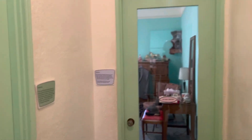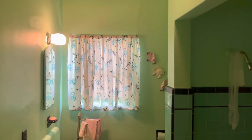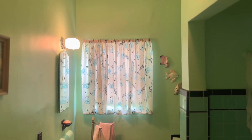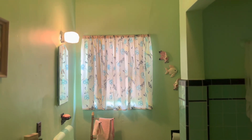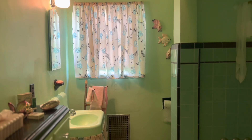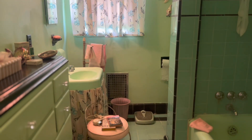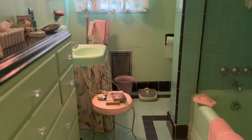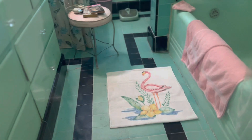We're going to check out this all-green bathroom. If this doesn't give you a taste of the 1930s, 40s, or 50s, I don't know what does. It looks like someone is getting ready to go take a shower or start their work day — it really gives you that feeling. Look at the mint green toilet paper, and the Flamingo floor mat. I mean, how Las Vegas 1950s is that?